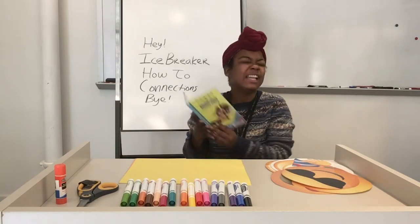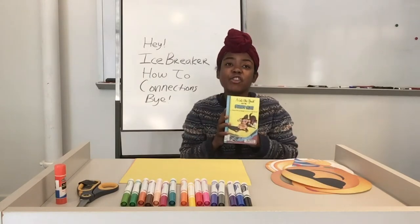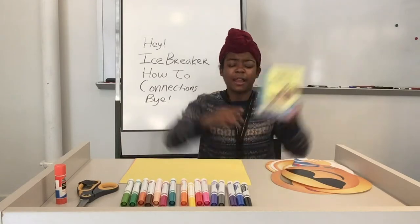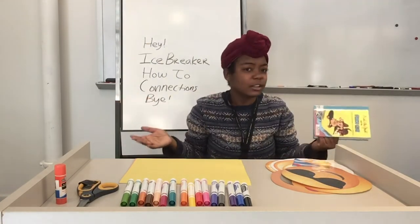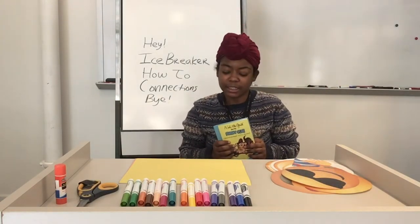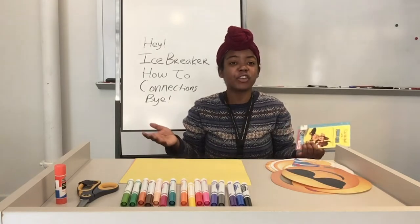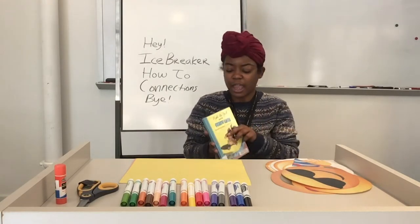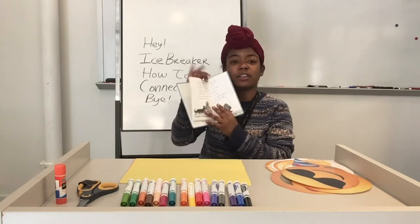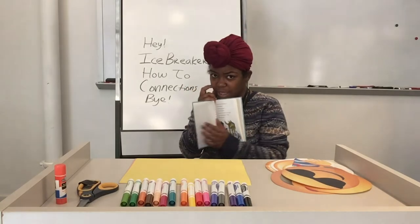In this mystery, Nate the Great, a child detective, must figure out a secret message. How can you figure out a secret message? It's a secret. He uses abstract thinking. Abstract thinking is basically using your imagination to figure out what you cannot see in real life. Nate the Great finds a clue and he must think about and imagine and figure out what the clue says.